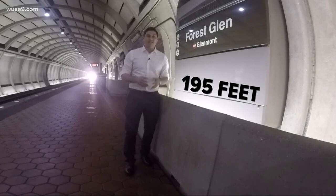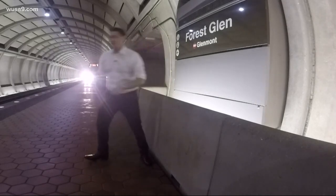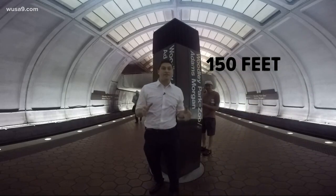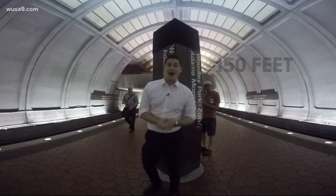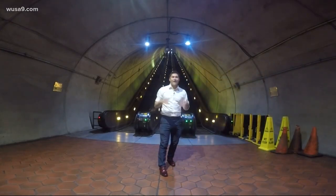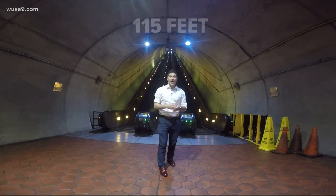Forest Glen is so deep it has elevators, not escalators. Then there's Woodley Park, second on the list at 150 feet. And take this one over at Wheaton — it's the longest escalator in the system at 115 feet, the largest escalator in the hemisphere.